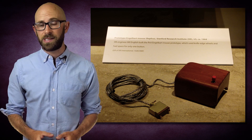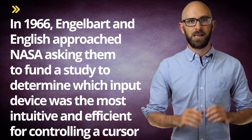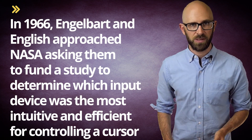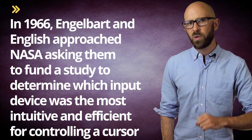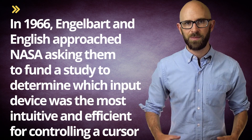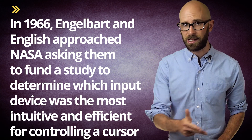Engelbart thought up the idea for this device in 1961. The first prototype was created by English in 1964. In 1966, Engelbart and English approached NASA, asking them to fund a study to determine which input device was most intuitive and efficient for controlling a cursor. According to Engelbart, the devices proposed to be tested, besides the mouse, were the light pen, tracking ball, and a slider on a pivot.